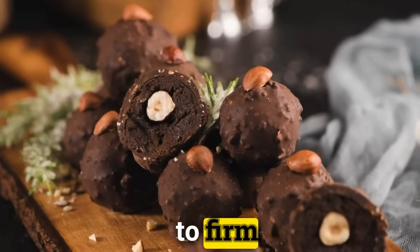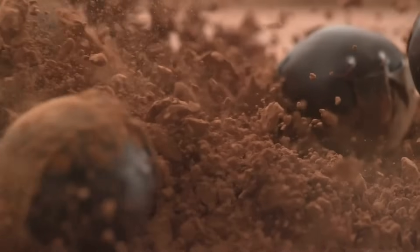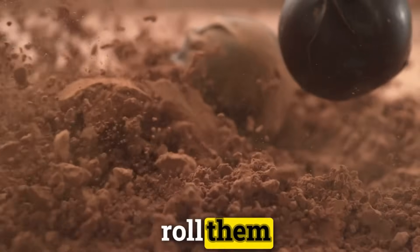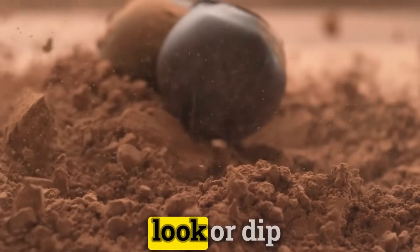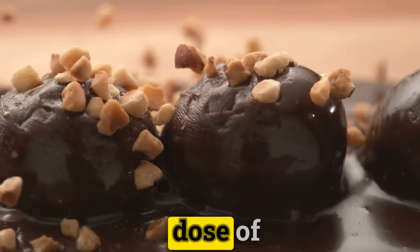After allowing the ganache to firm up in the refrigerator, shape the mixture into balls. For the final touch, roll them in cocoa powder for a classic look or dip them in additional melted chocolate for a double dose of decadence.